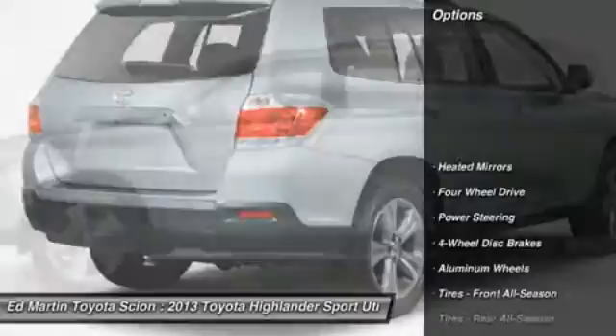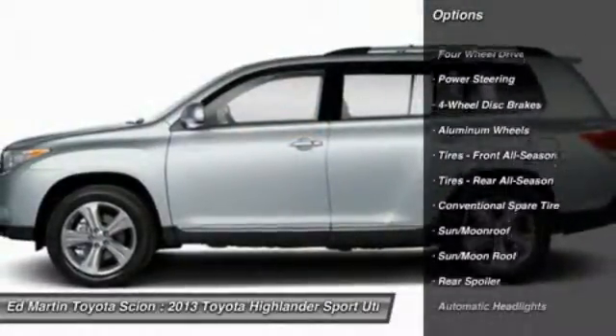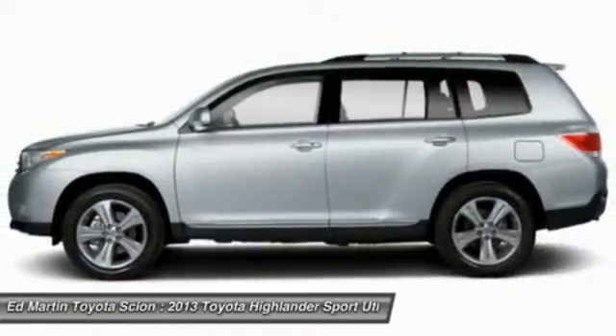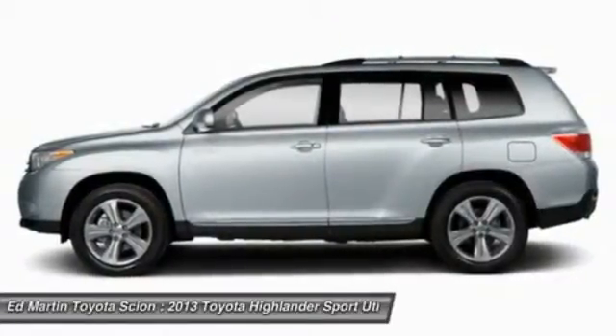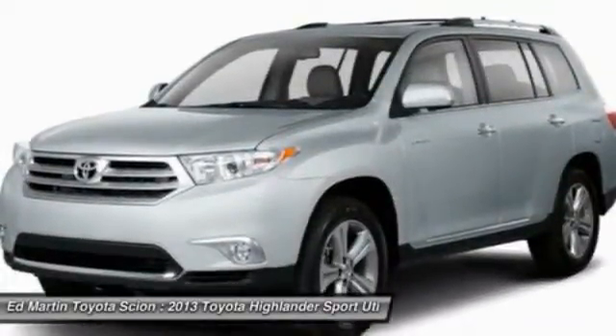Here are some of this vehicle's great options: steering wheel audio controls, power lift gate, air conditioning, adjustable steering wheel, power steering, keyless entry, cruise control, aluminum wheels, auto dimming rear view mirror, PPO, and four wheel drive.